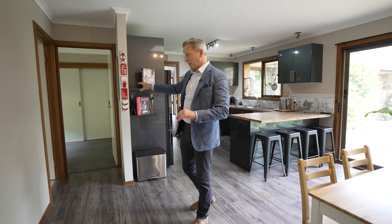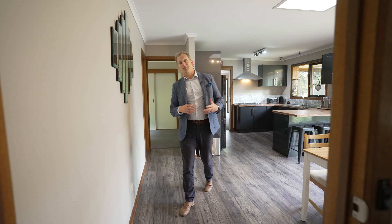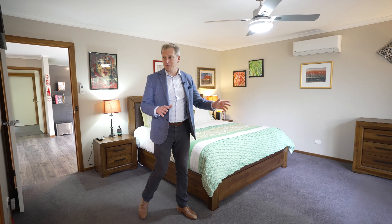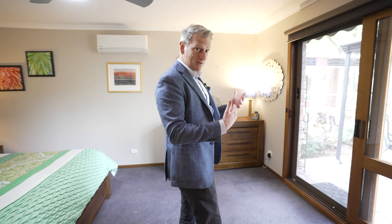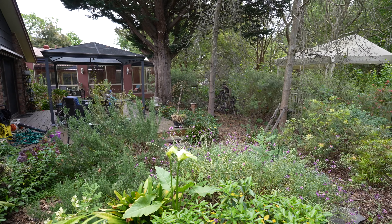Behind me is another bedroom — the second bedroom with built-in robes and its own laundry. And then you come through to another main bedroom, huge — this is massive. It's got its own split system and again another renovated bathroom and a walk-in robe. This then flows out to an undercover area and outlooks to a nice private garden.